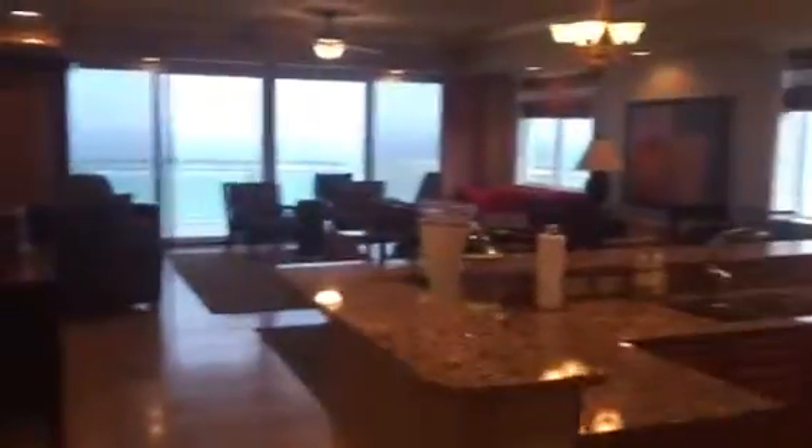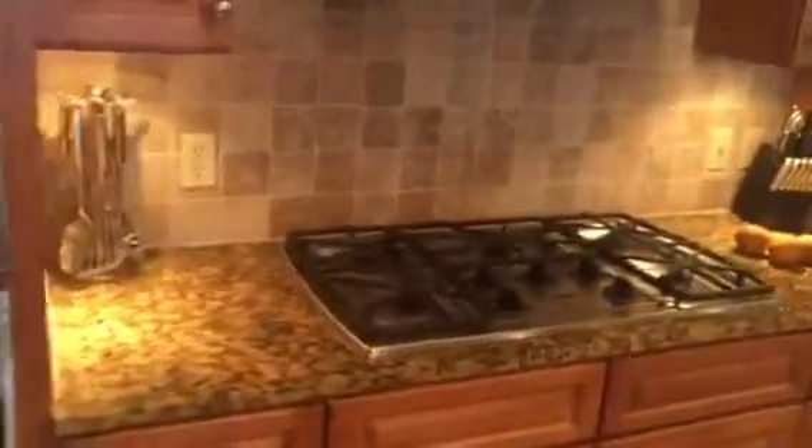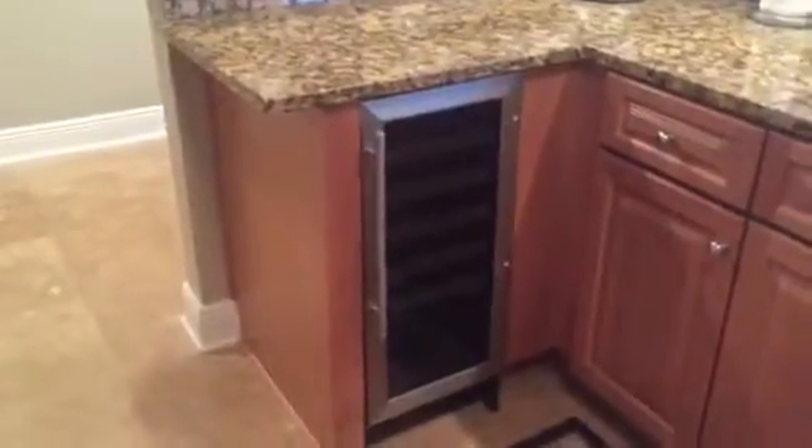Here we have the living area and kitchen. It is a west end unit. Those are KitchenAid appliances — does have gas. KitchenAid hood, KitchenAid — very nice refrigerator. Clean. GE dishwasher. Wine cooler.